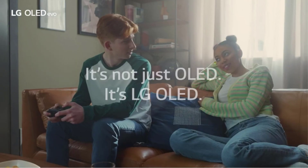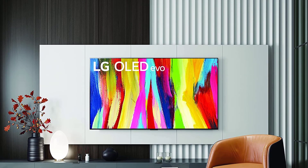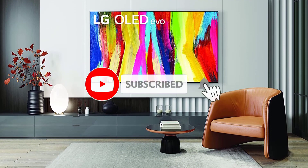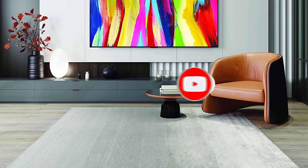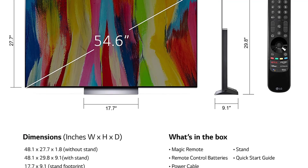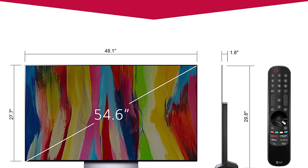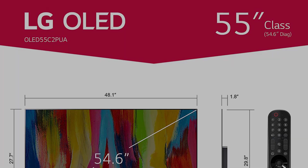It's simply an incredible all-around package. If you're willing to splurge for a TV — around $2,500 for the 65-inch model — the C2 should be at the top of your list. It offers something for everyone beyond its stellar picture quality. Gamers in particular should appreciate its low input lag, as well as both its AMD FreeSync Premium and NVIDIA G-Sync compatible features.